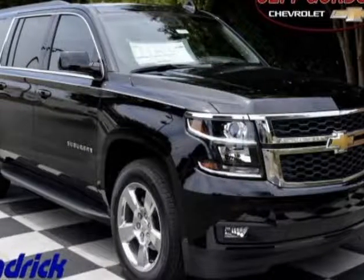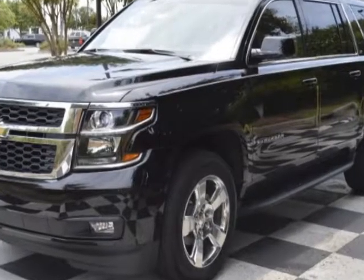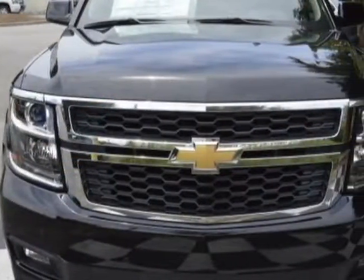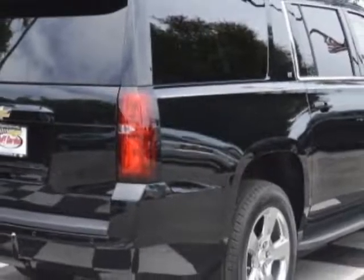Check out this new 2016 Chevrolet Suburban. For your protection, this vehicle has a full factory warranty. This vehicle gets an estimated 15 miles per gallon in the city and an estimated 22 on the highway.